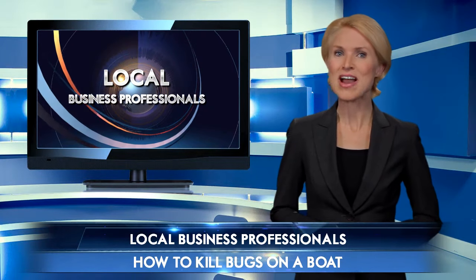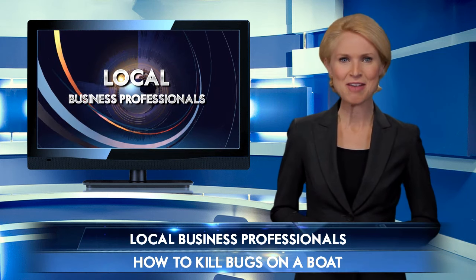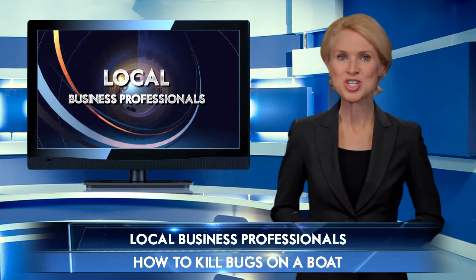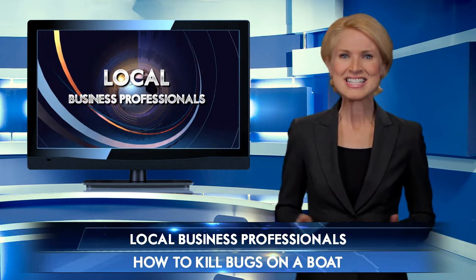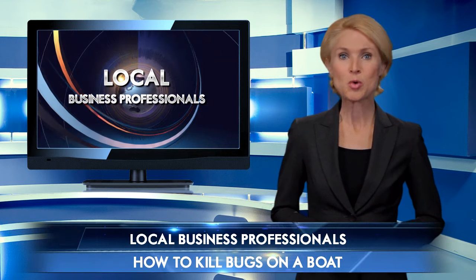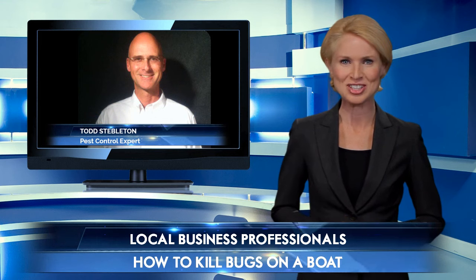With so many options today, finding the right pest control service can be difficult, but it really doesn't have to be. There are some key questions you can ask which will really help narrow down your choices. Today's local pest control expert will share some insider tips on what to look for when searching for the right professional.